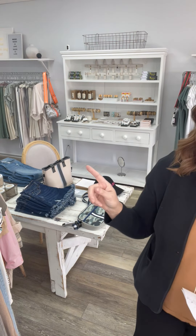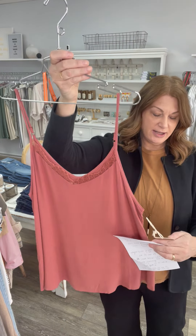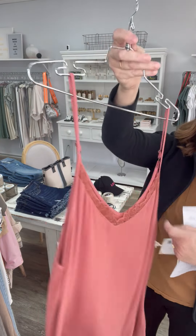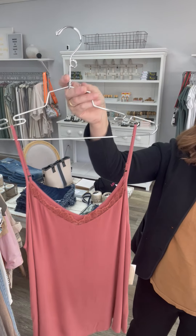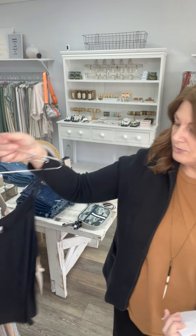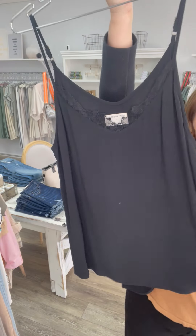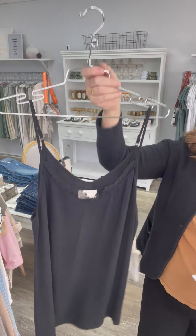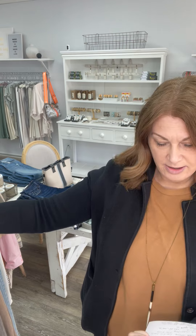I have a couple of pieces left from the last sale, just one or two pieces that we marked down again. This really beautiful tank with a little lace detail — it's got adjustable straps. This was 78 and now it's 28. I have one in medium and one in small in the black.